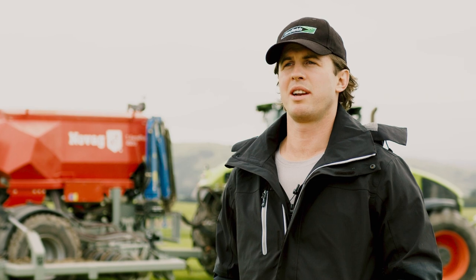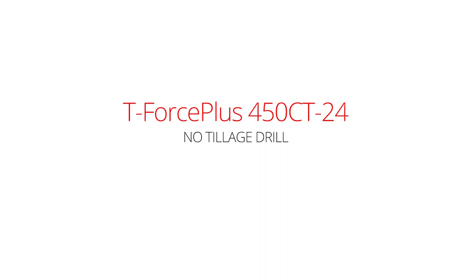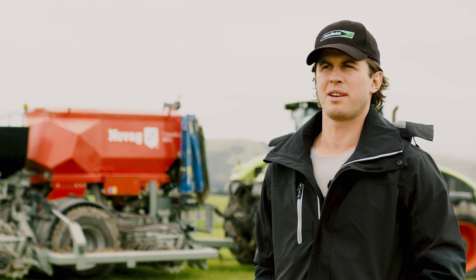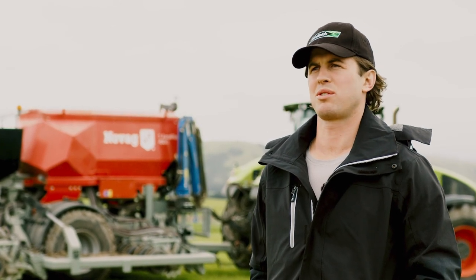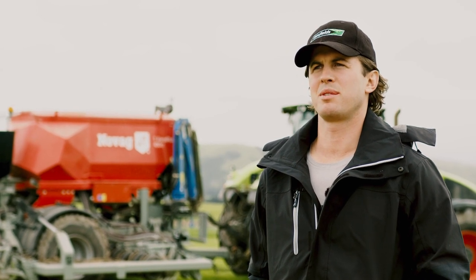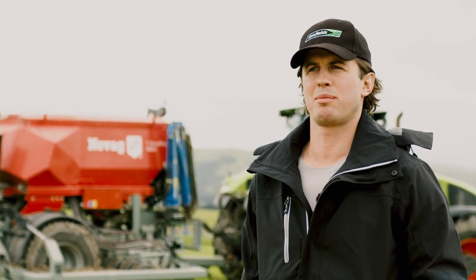No-till should and will — and it's proven to — improve yields, gross margins, and profitability. You've got to dig up and have a look at the soil structure; that's when you notice what you're dealing with. The less you disturb it, and as you rotate crops through, the soil's natural root systems, microbes, and biology start to improve it. It's a natural process.